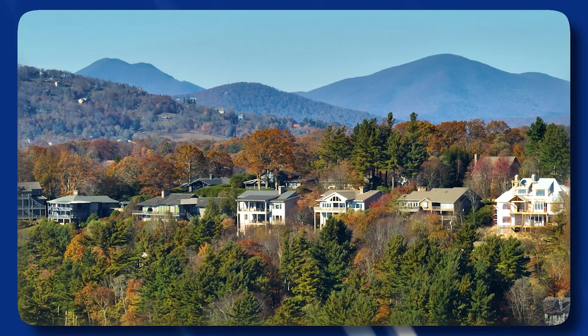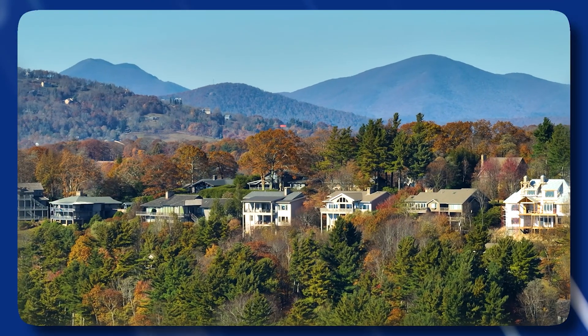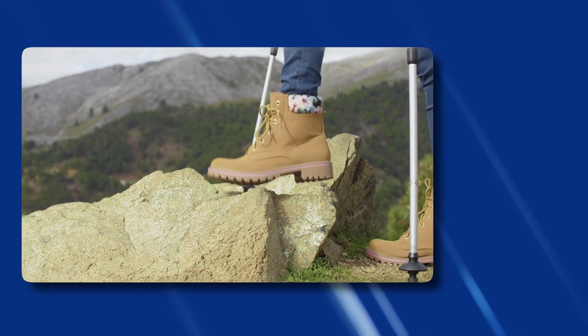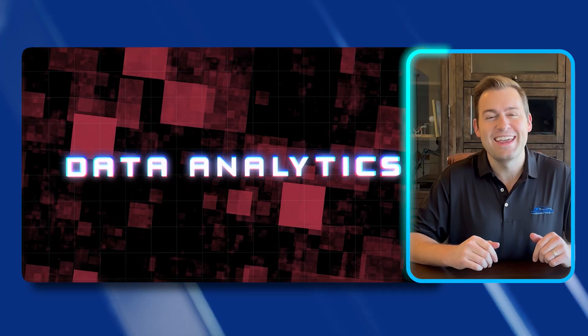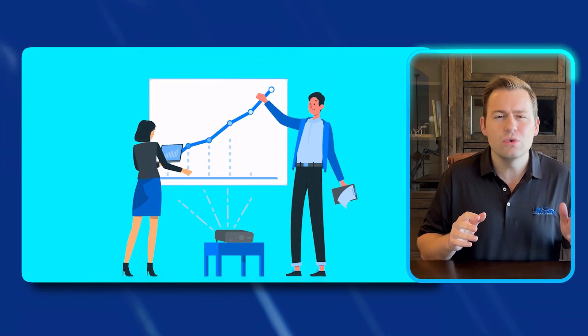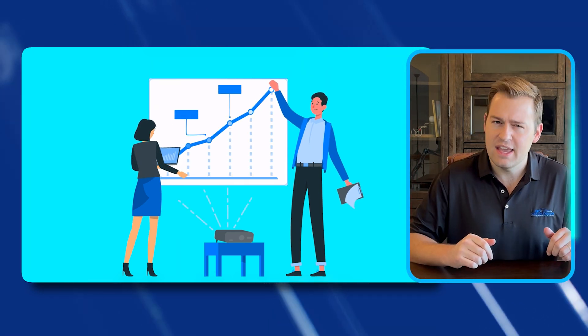I just got back from the mountains of Western North Carolina, and the steepness of some of the trails in the Appalachian Mountains reminded me of how much of a challenge it can be to break into a career in a new field. But like a good pair of hiking boots, I'm here to support you in your data analytics journey with a comprehensive overview of some of the most popular tools and techniques used in data analytics.